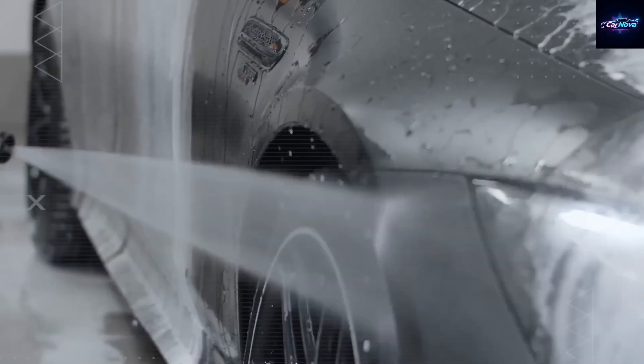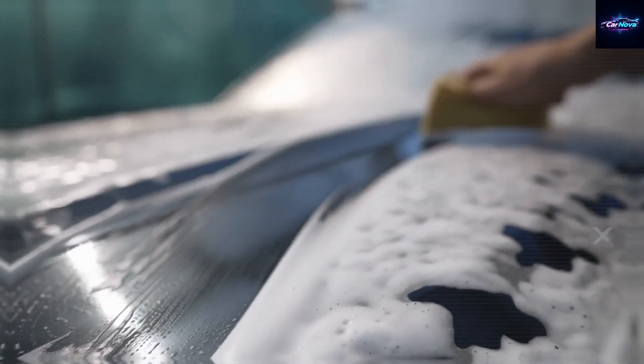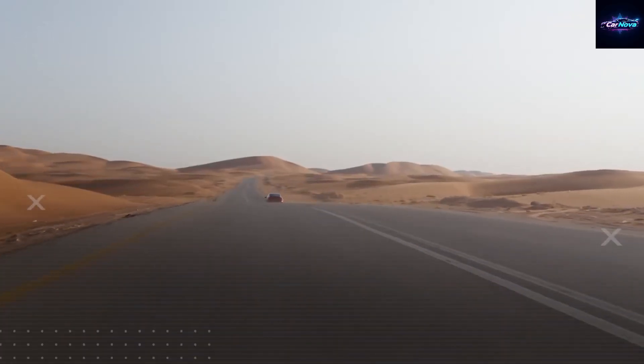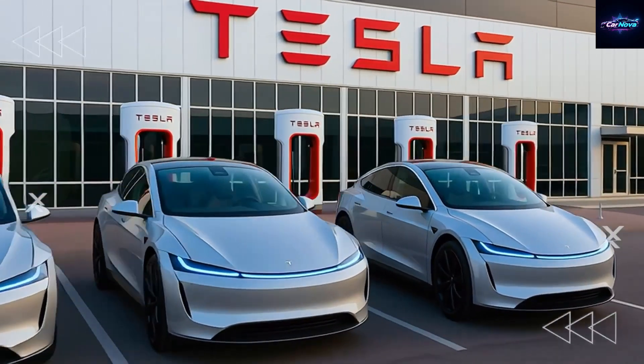And let's not forget one of the biggest perks: instant torque. The dual rotors deliver full torque right from zero RPM, meaning no lag, no slippage, just pure acceleration. Expect lightning-fast takeoffs at traffic lights and smoother urban drives, with fewer moving parts and less wear and tear.